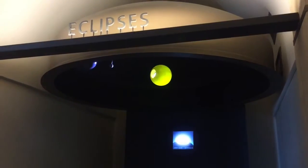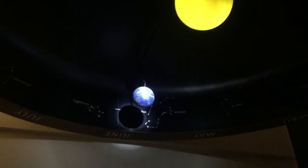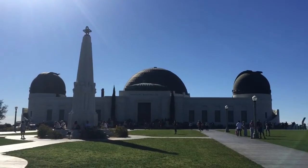Experience an amazing galactic adventure for the whole family and pick up tickets to see a show in the planetarium. You have to come and experience Griffith Observatory.